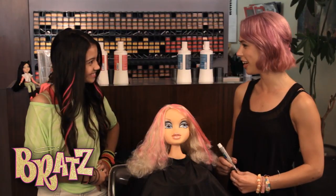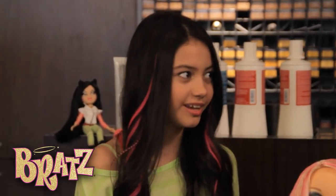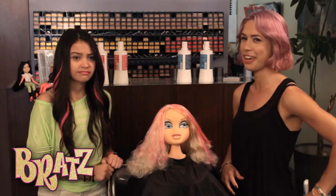We're going to color your hair neon green. You're kidding, right? Yeah, of course!